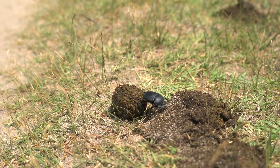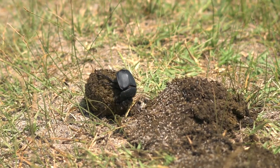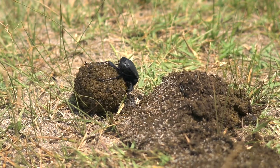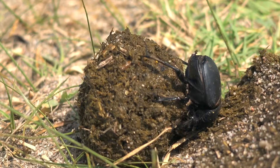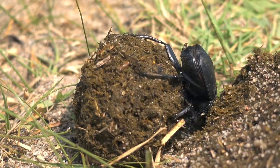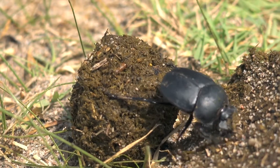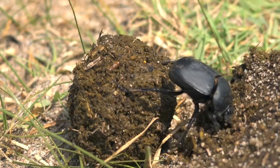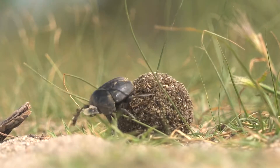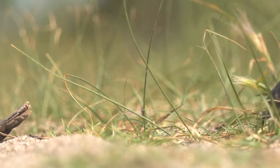Once they've located a fresh pile of dung, they get to work meticulously rolling the dung into tight spherical balls. This is not a simple task. It requires significant strength and dexterity, as the beetles use their hind legs to shape and roll the dung. The objective is to create a compact ball that can be easily rolled and transported to their burrows.